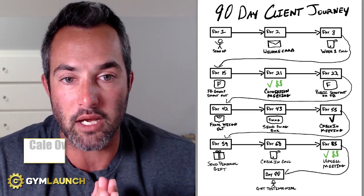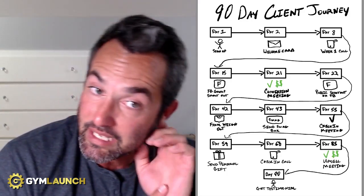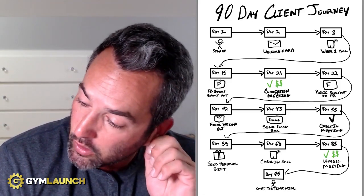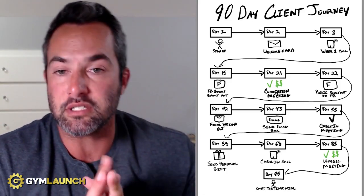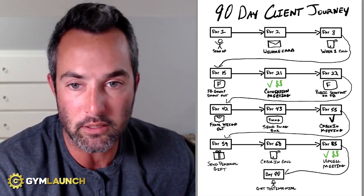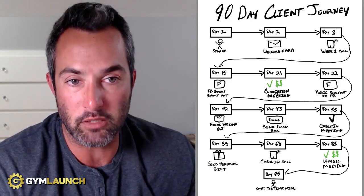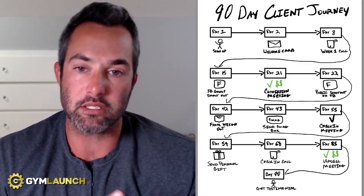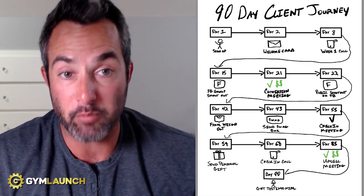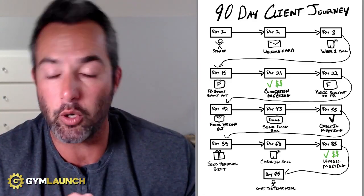My goal and our entire goal here at GymLaunch is to help gym owners reach more people, change more lives, and stack a whole bunch of cash. Most gyms that we've talked to very rarely have an actual systematic process for onboarding clients past really just their intro class or first week. Very few people have it written out in a way that's sustainable, repeatable, and actually works. We have tested this multiple different ways and this is by far the best 90-day client journey we have.